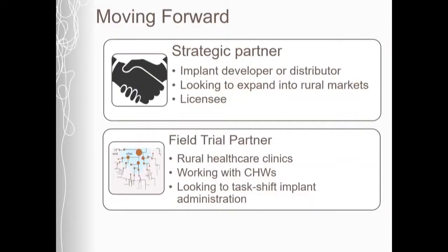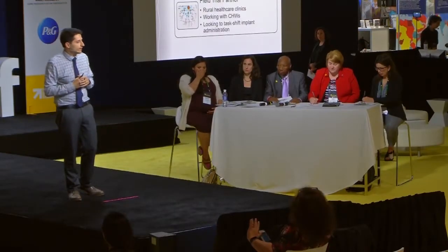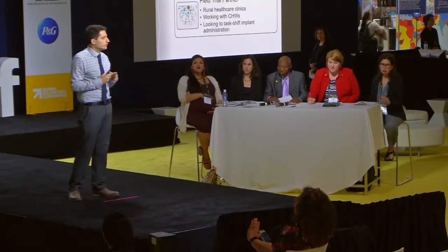Moving forward from our clinical trial, we are looking to partner with an implant developer or distributor that could co-package our device with implants and make them available for community healthcare workers in rural areas. Furthermore, we are looking to move on to a field trial with a partner working with community healthcare workers who wants to task-shift implant administration to these minimally trained providers. We really believe the Sub-Q Assist could have a major impact on access to contraceptive implants in low- and middle-income countries. Thank you for your time.